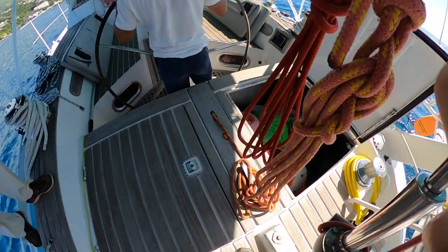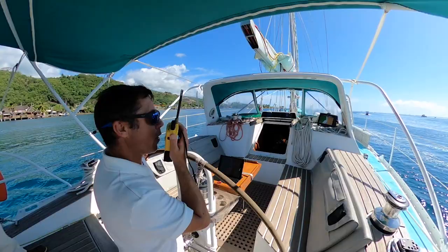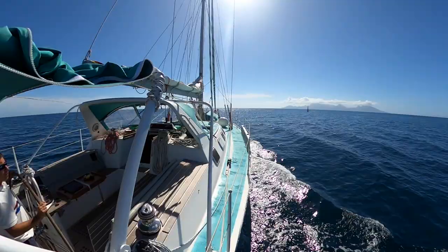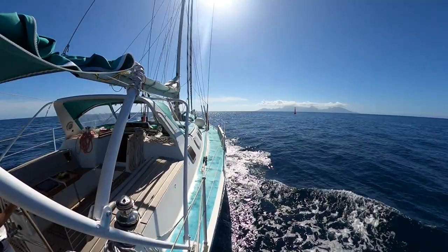Under the aft platform you've got two very big storage lockers where you can put all your stuff for diving, mooring, and so on. She has a powerful engine so you can easily reach 8 to 10 knots, which is very useful when you're going through the passes.